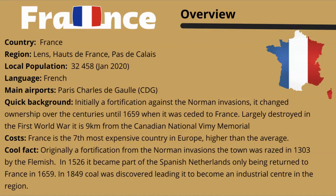Initially this town was a fortification against the Normans, and it changed ownership over the centuries until it was ceded to France in 1659. It was largely destroyed in the First World War and is only about nine kilometers from the Vimy Ridge Memorial. France is the most expensive country in Europe, so prices are higher than average. It was raised in 1303 by the Flemish, became part of the Spanish Netherlands in 1526, returned to France in 1659, and in 1849 coal was discovered, making it a major industrial center.